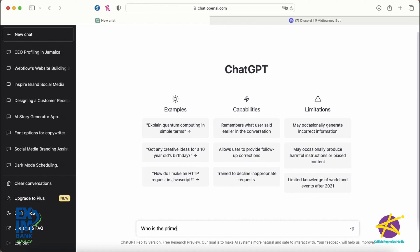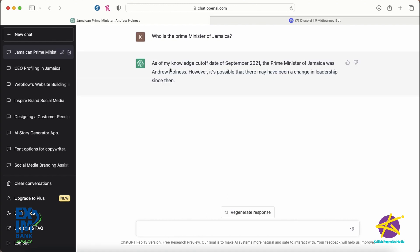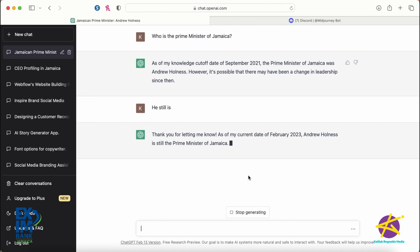And then its response is: 'As of my knowledge cutoff date of September 2021, the prime minister of Jamaica was Andrew Holness. However, it's possible that there may have been a change in leadership since then.' And since it's a conversational bot, you don't have to rehash what was said before. So you can just say 'He still is.' And then its response: 'Thank you for letting me know. As of my current date of February 2023, Andrew Holness is still the prime minister of Jamaica.' So it has taken this information and will now feed it back to anybody else asking the same thing.